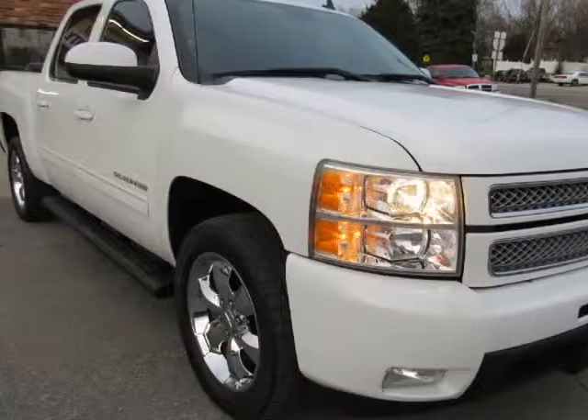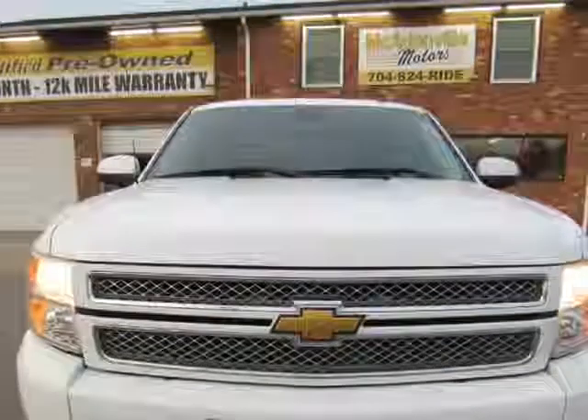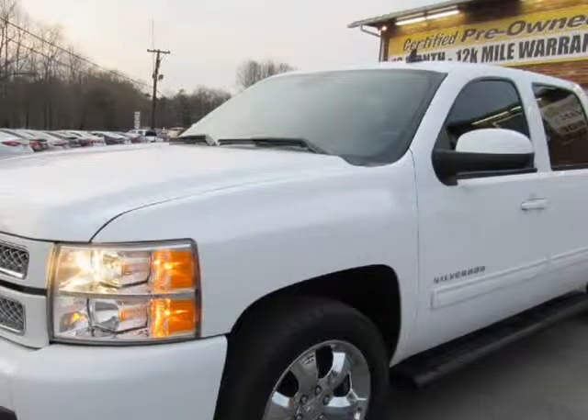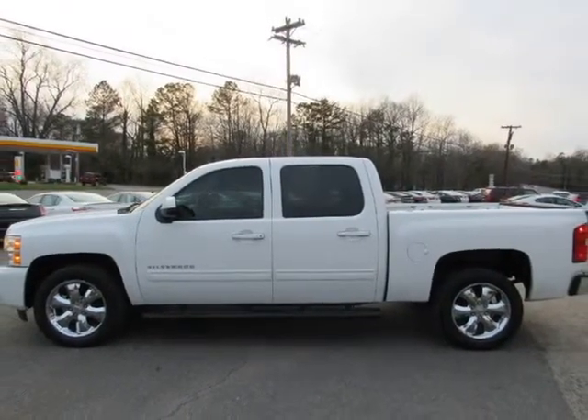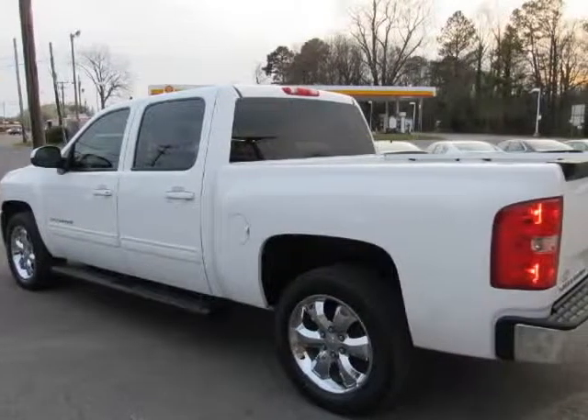This 2013 Chevrolet Silverado 1500 is brought to you by McCadenville Motors. We believe you shouldn't have to argue to get a fair price, which is why all of our prices are no haggle. You'll get a great car at a great price without all the stress and worries of used car sales.